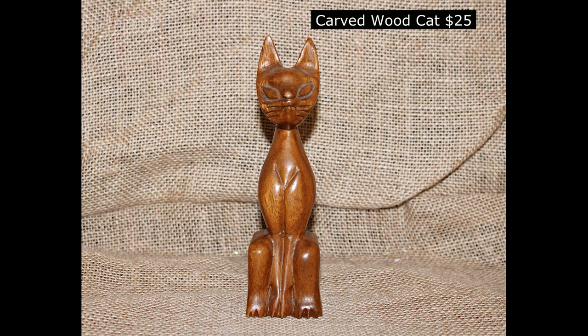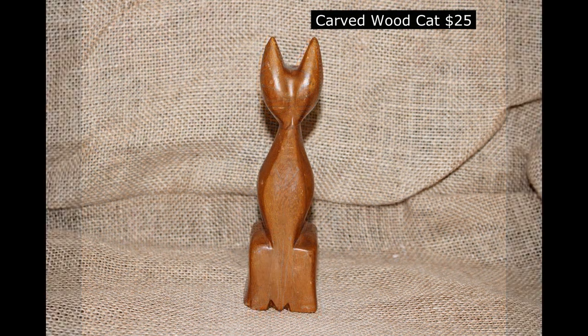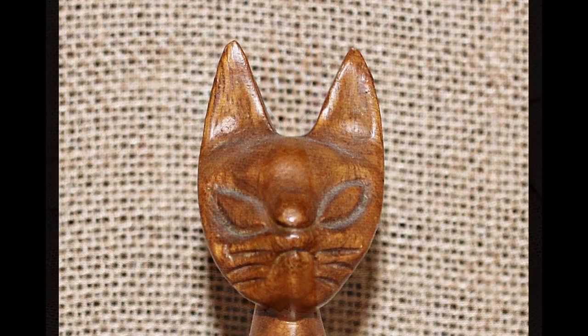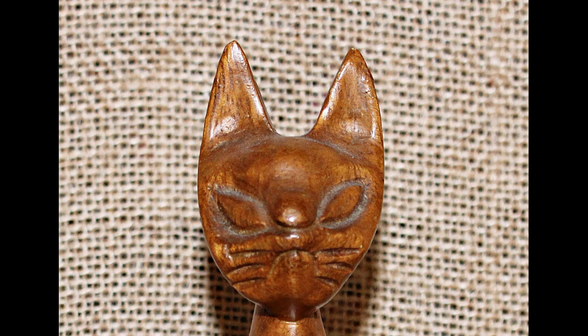Here's our made in Philippines carved wood cat for $25. Some great detail on the face on this one too. That cat just looks disgusted, which is normal for cats.